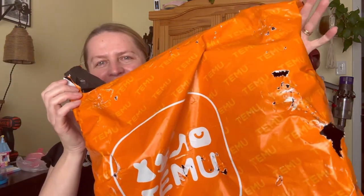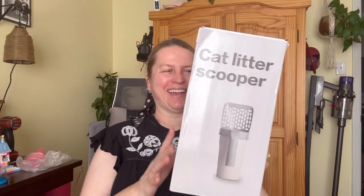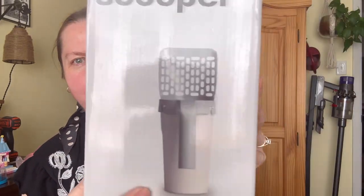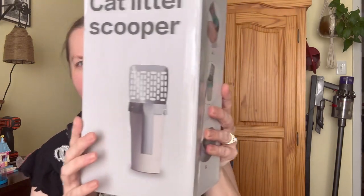My final item — this is the second bag. Look at how those bags go through it getting to us! My last item is a cat litter scooper. Here's what it looks like — sorry about that reflection. Let me stop wasting everyone's time and open it up.